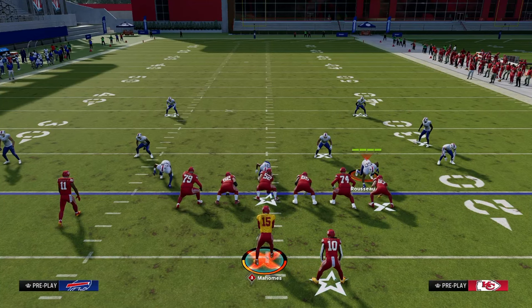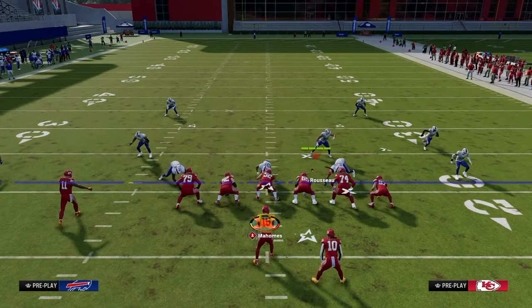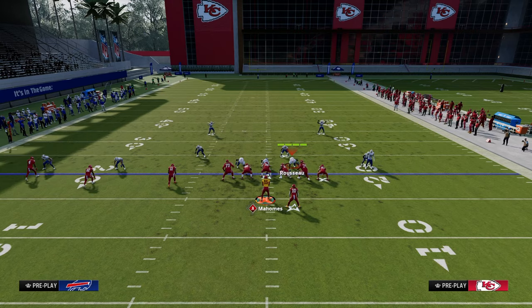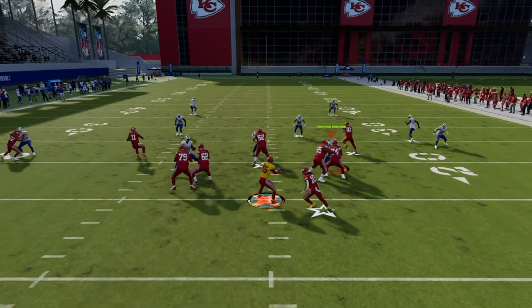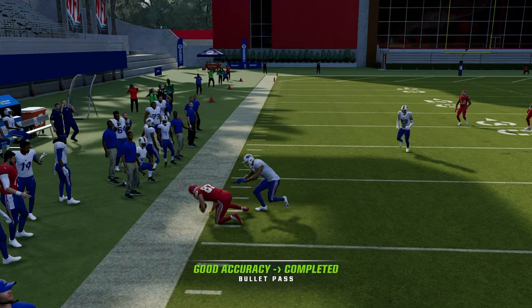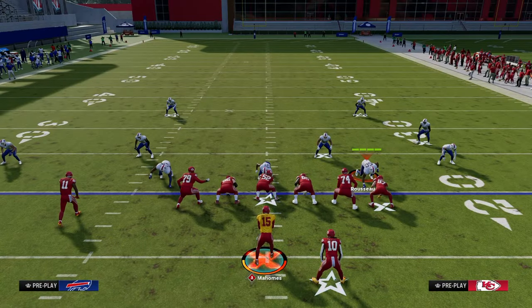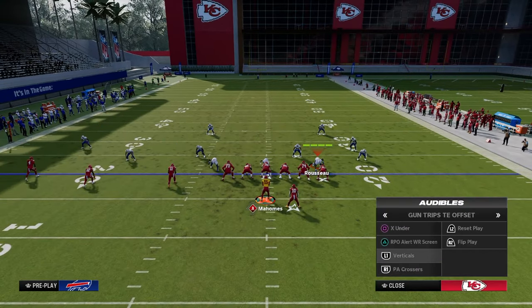Going back briefly to PA Crossers: the other cool part about this play being so good is oftentimes the user is going to go to the post. If the user doesn't go to the tight end post, then you can throw the tight end post over there, which allows us to attack the deep left sideline. We have other route combos that attack the deep right sideline, and then we have the high-lows in the middle of the field from PA Crossers. Just a really good play overall.